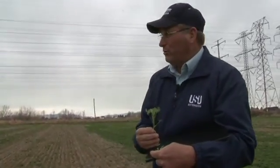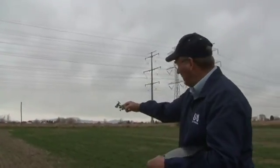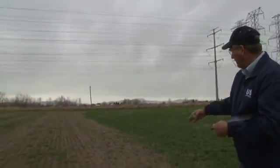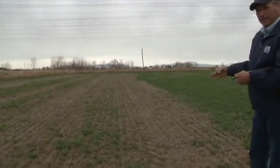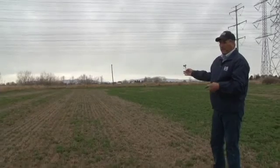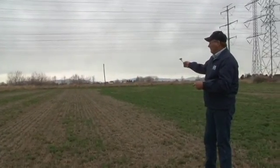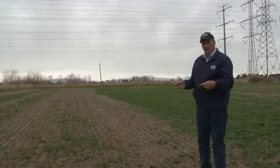The stem nematode moves on dirt and in plant material and in water. As we look at this field here, we can see how it's kind of moved down this field and infested this alfalfa, as this field is flood irrigated. What might come in is an infestation in some tail water — it might start at the top of the field and then move with the irrigation water down through the field.